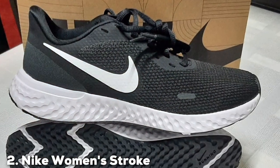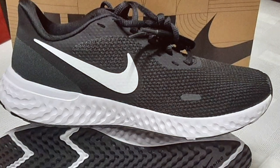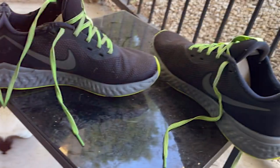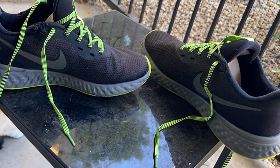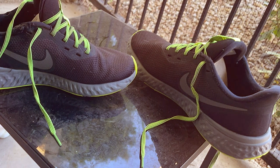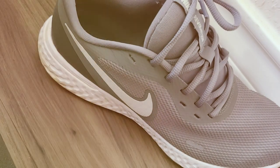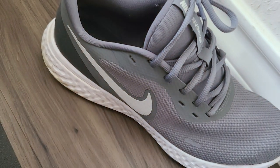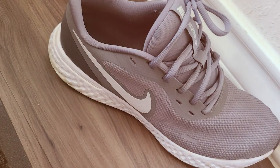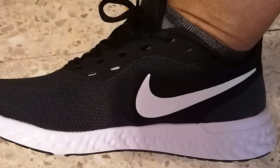Moving on to number 2: the Nike Women's Stroke Running Shoe. The Nike Women's Stroke Running Shoe is a game-changer for female runners. As someone passionate about running, I've had the privilege of testing these shoes, and they've exceeded my expectations in more ways than one. The design is a standout feature — these shoes are not only functional but also incredibly stylish. The vibrant color options and sleek silhouette make them a statement piece for any runner, whether you're hitting the pavement or the treadmill.